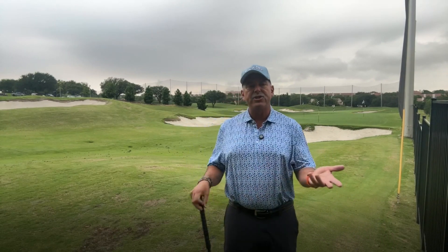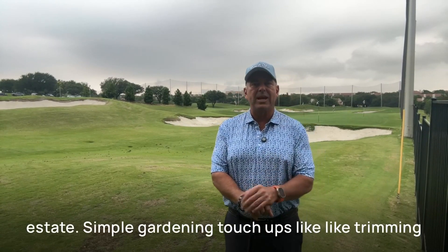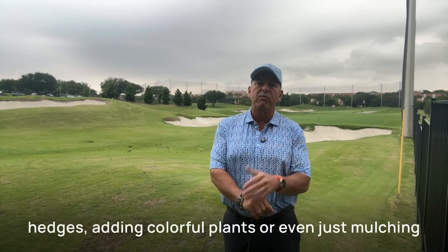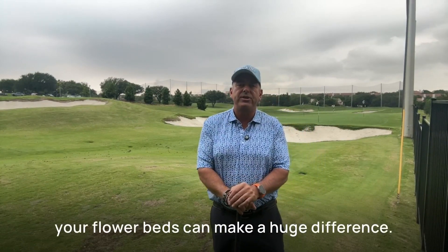Number three: enhance your curb appeal. First impressions are everything in real estate. Simple gardening touch-ups like trimming hedges, adding colorful plants, or even just mulching your flower beds can make a huge difference.